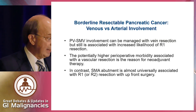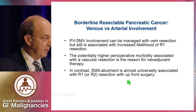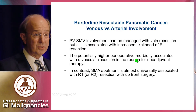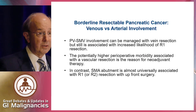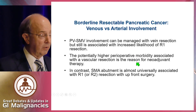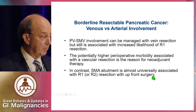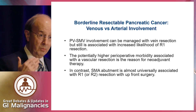Portal venous or superior mesenteric vein involvement can be managed with a vein resection, so those are still technically resectable, but it involves vein resection which adds morbidity. In contrast, arterial abutment is almost universally associated with an R1 or even R2 resection. So one needs to really think about the definitions and extent of borderline disease.